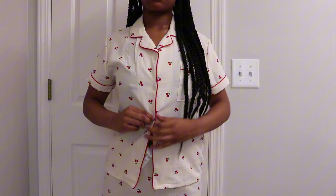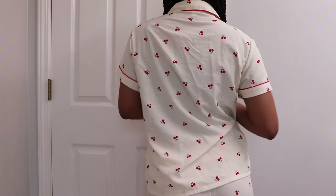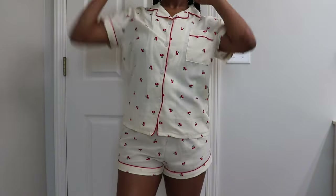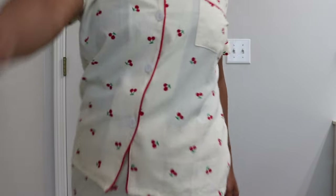I just put on these cute pajamas and I highly encourage you guys to invest in some too — it really makes you feel like that girl, and I feel so peaceful and clean when I go to sleep. Thank you guys so much for watching, huge thanks again for 1K subscribers, and I hope you join me on my next video.